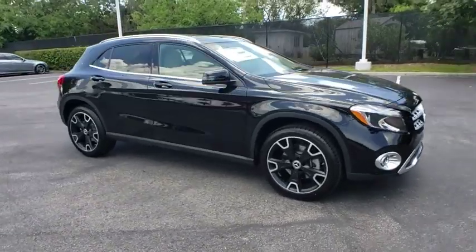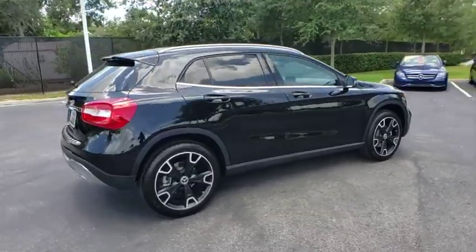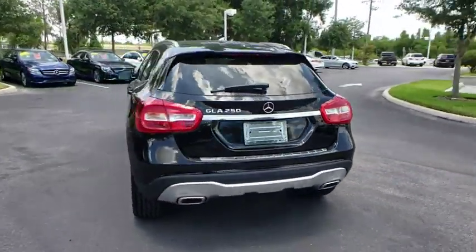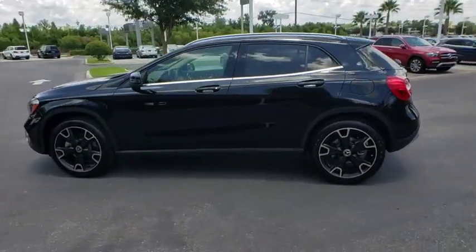2019 Mercedes GLA. The Mercedes GLA class offers the versatility of a hatchback but with the power of a sports car. The exterior styling is aggressive and resembles that of the other Mercedes models.